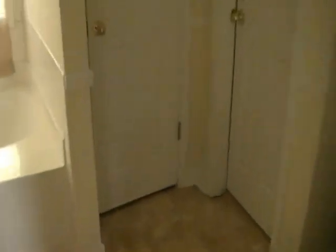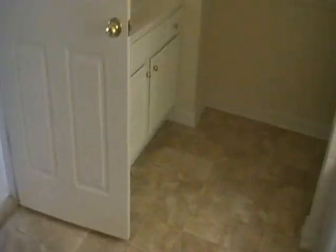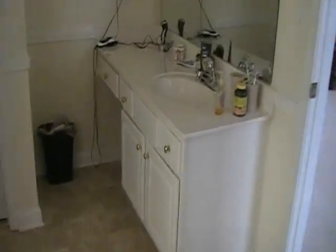The master bath — same thing, new flooring and paint. Nice size walk-in closet. Big tub with no neighbors behind anywhere. There's a double vanity and a stand-up shower. There's your vanity with a sitting area there.